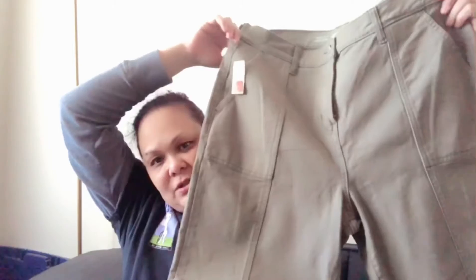I got these jeans. Originally $45 — it's like a khaki color, I like the color. And I got it for $7.